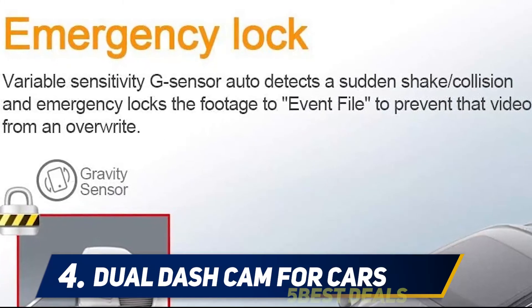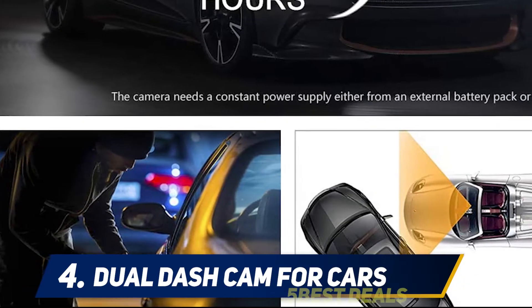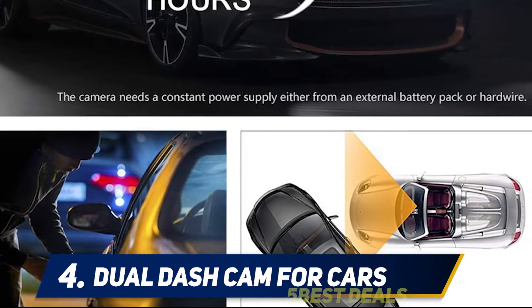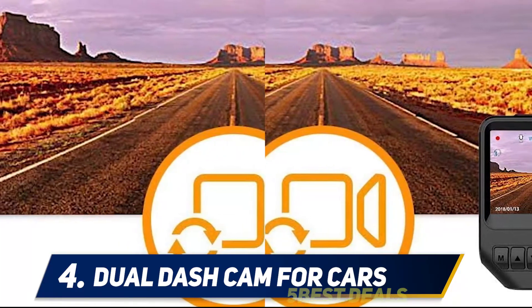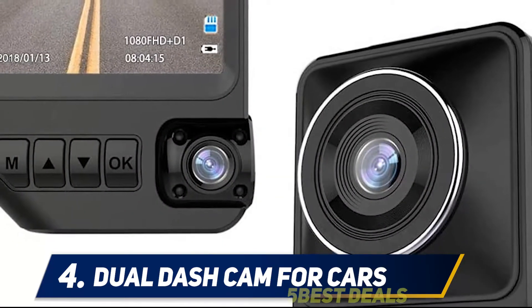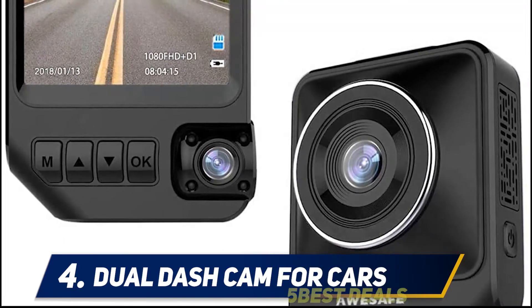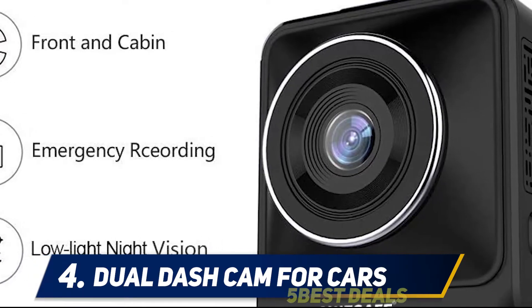The AUSAFE dual dash cam is cost-effective as it shoots both the front and the inside of the vehicle. It is highly suggested for taxicab drivers as it heightens the safety of the driver and the passengers. It also shoots high-quality videos in poor lighting conditions. Unlike the previous cameras, the AUSAFE dual dash cam is specifically designed to be installed in vehicles, capturing both the road and the people behind the wheel. It has many unique features like parking mode.